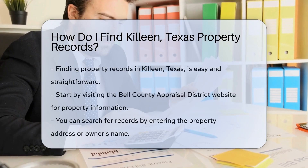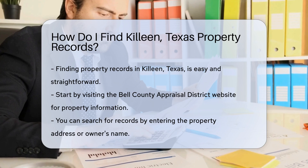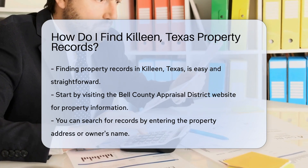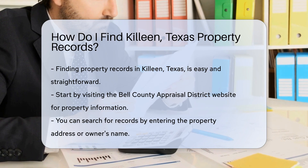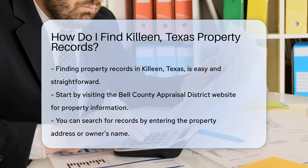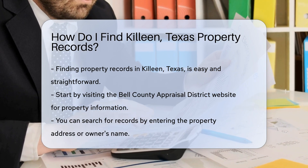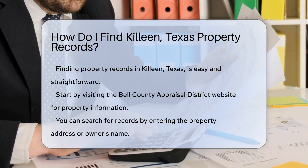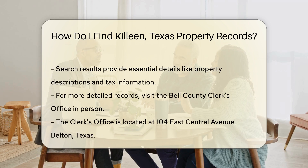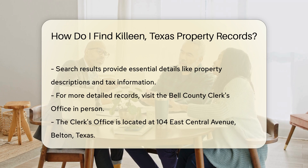Finding property records in Killeen, Texas is a straightforward process. The first step is to visit the Bell County Appraisal District website. This site provides access to property information, including ownership details and property values. You can search for property records by entering the property address or the owner's name. The search results will show you essential information such as property descriptions and tax information.